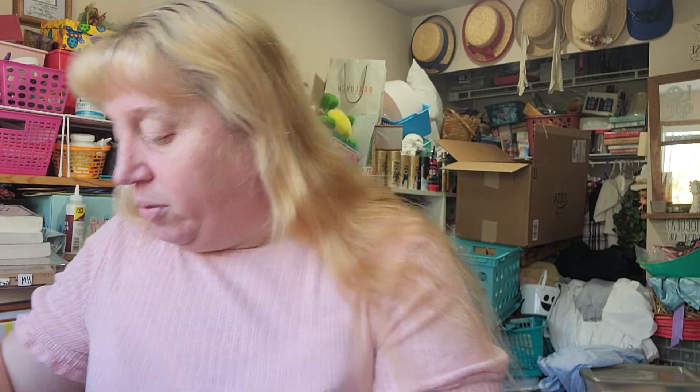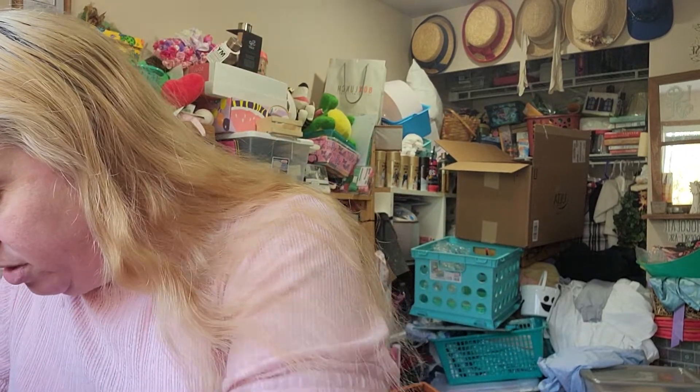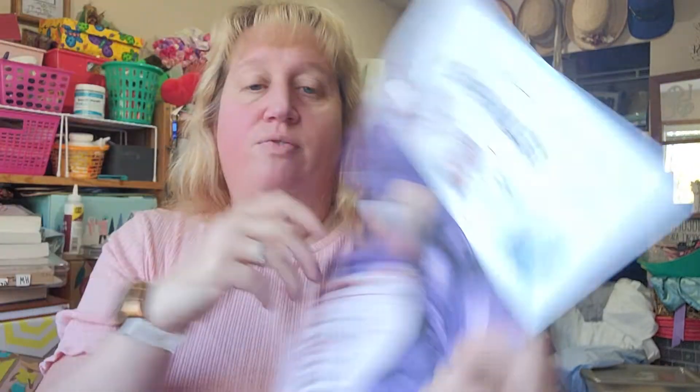I'm going to pull the pamphlet out first because it will tell you things. It's a little pamphlet for the Glam Bag X — Becky G is the one they collaborated with for this particular month. Now we're going to pull up the first item.